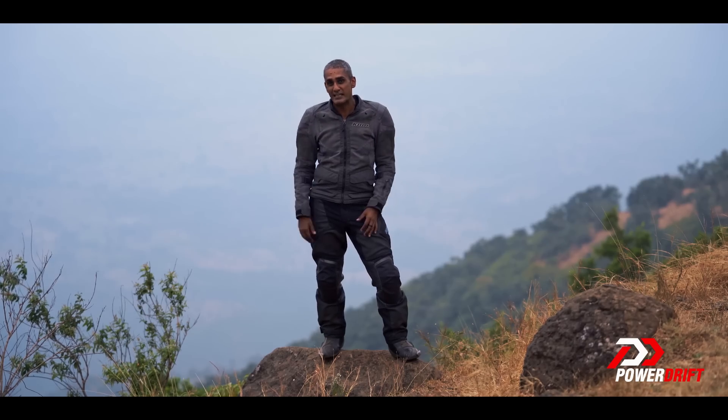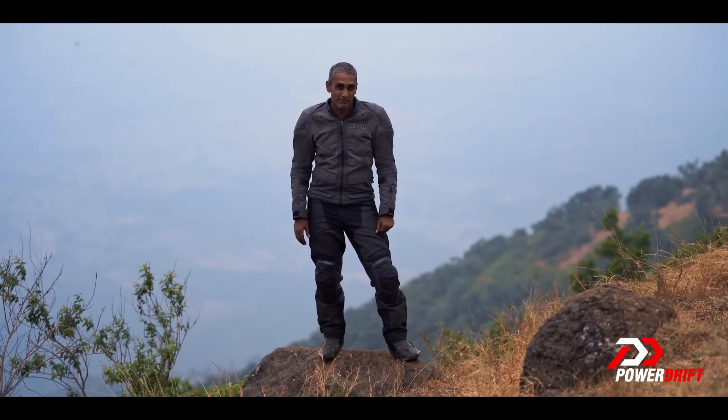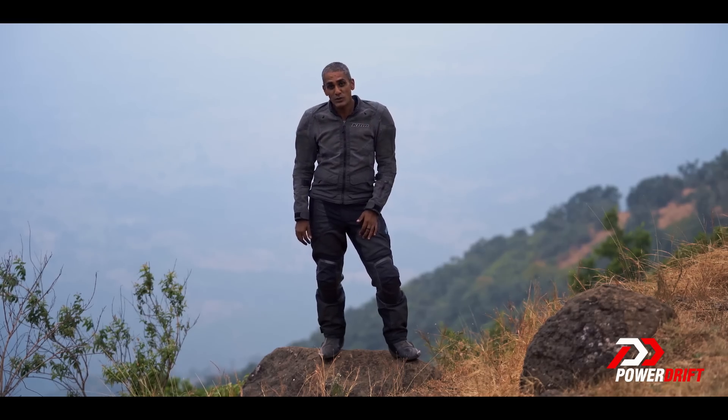Today on PowerDrift, we have the brand new KTM 250 Adventure. Today we'll find out what the 250 Duke's engine feels like in the 390 Adventure's frame — how good does that feel? If you stay till the end, we also have a giveaway from Big Bad Bikes, where you answer one simple question and you could stand to win some very cool motorcycle goodies.